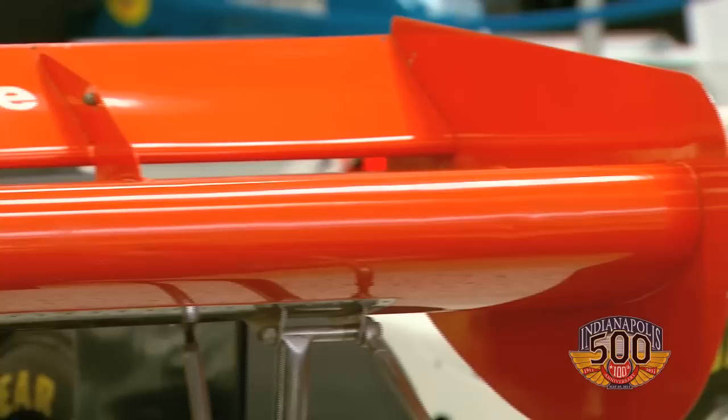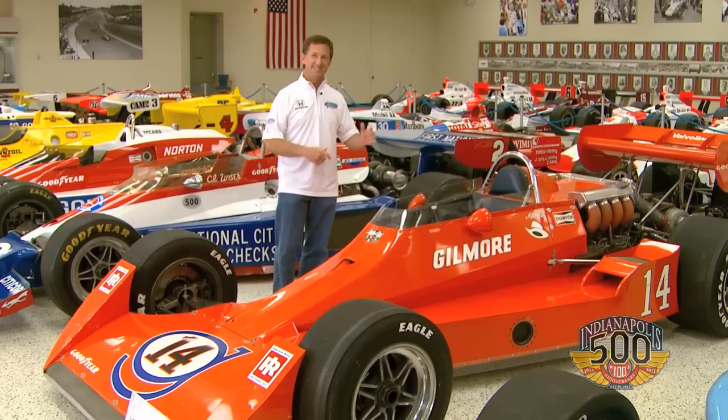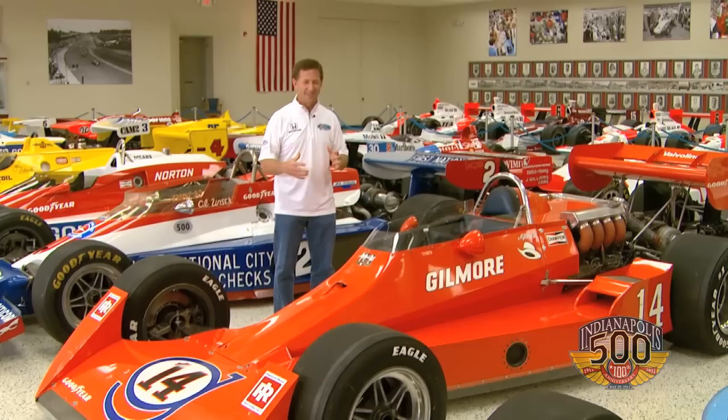I think 1977 was another transition — another time that so many special things happened. It was, of course, the first time a female had qualified for the Indianapolis 500 with Janet Guthrie. We got to hear 'ladies and gentlemen, start your engines,' which was unique, because everybody was anticipating how they were going to handle that. It was also the first time the 200-mile-an-hour barrier was broken by Tom Sneva. A lot of great things happened in '77, and I think when people talk about IndyCar in the heyday, they think of those things that made it very special.